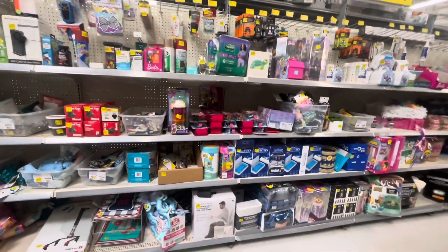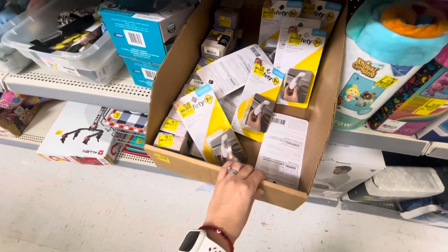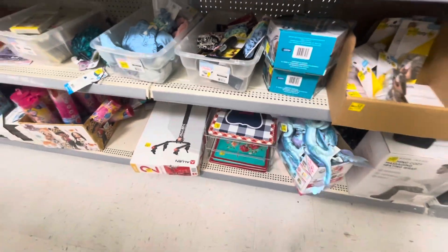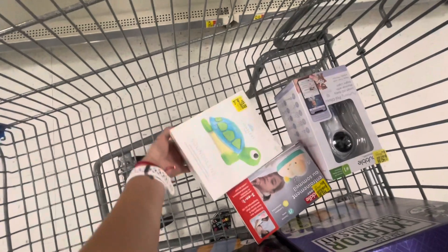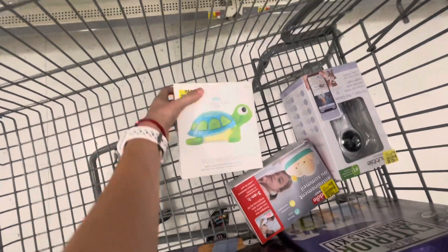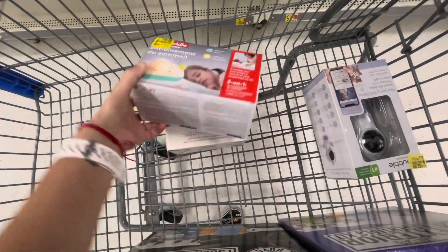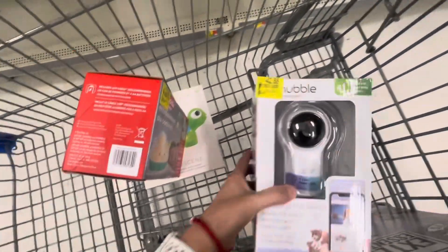Now in the clearance section — a few things I found that are a really good deal. Safety First items are three dollars. They have them a little pricey here at $19, which is not a great deal yet. In the cart we have these for $15 — it's a baby yoga sleep suit, like a turtle — and this three-in-one was $30, now $15.